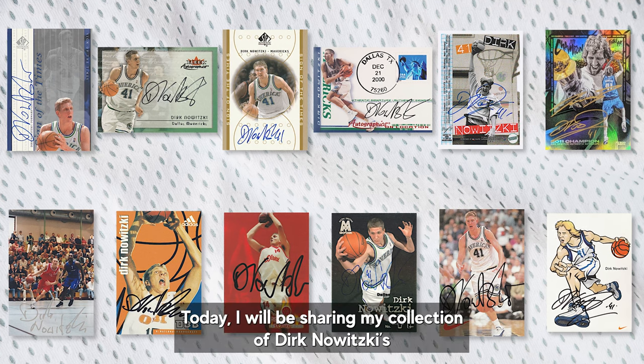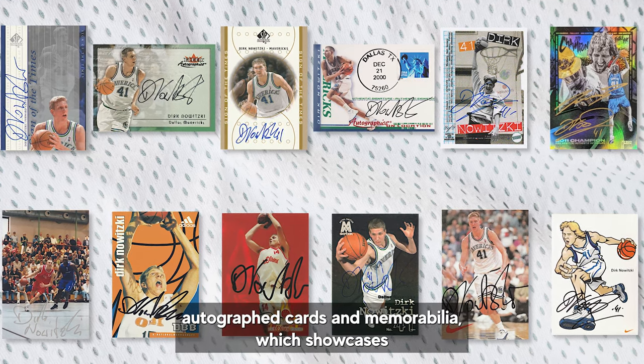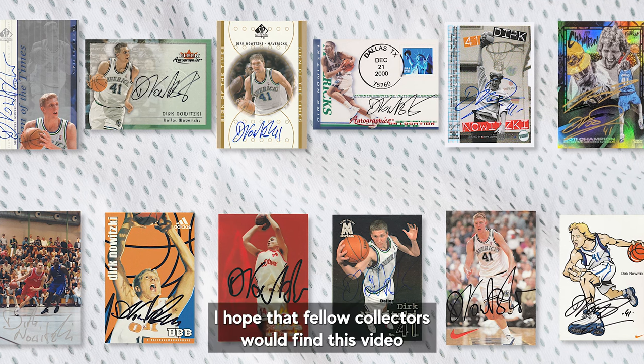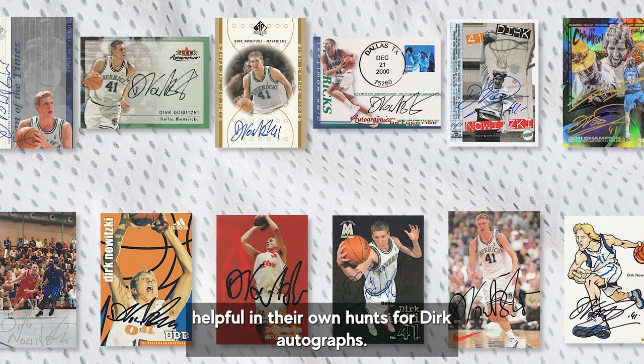Good day folks. Today I will be sharing my collection of Dirk Nowitzki's autograph cards and memorabilia, which showcases how his autograph has evolved over the years. I hope that fellow collectors would find this video helpful in their own hunts for Dirk autographs.